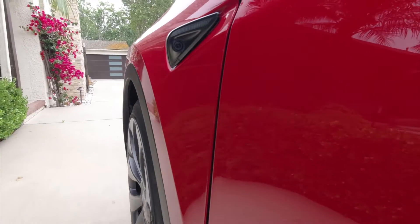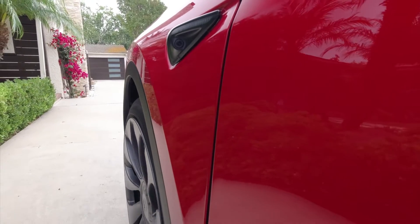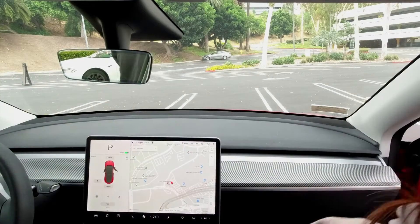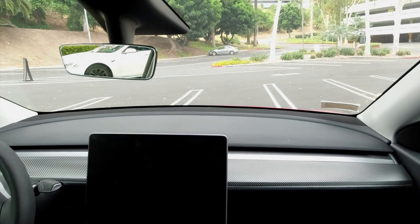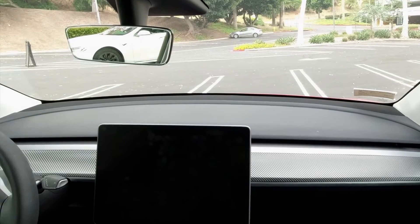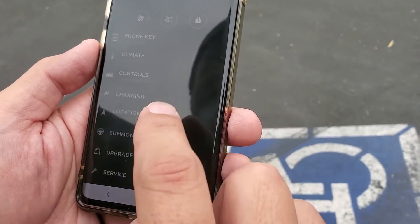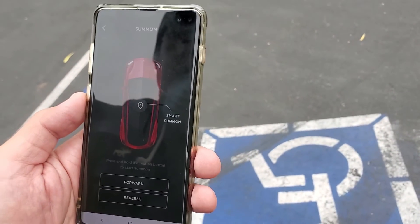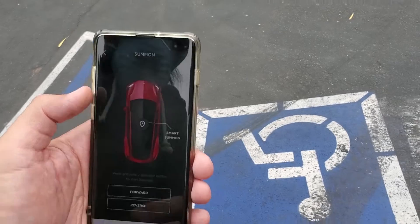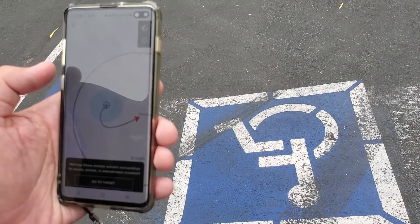To be 100% honest, I'm actually quite nervous doing this test. The first thing is I need to find an empty parking lot — and I mean empty — to make sure everything will be in control. Once the car is parked and locked, open the Tesla app on your phone, go to the Summon section, and press and hold the Smart Summon button. Smart Summon will only work if you are within 200 feet from the car.